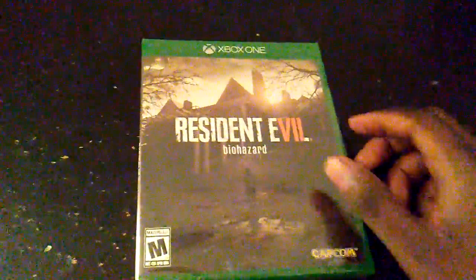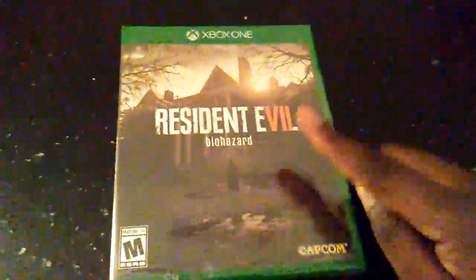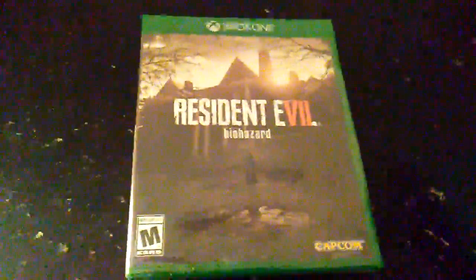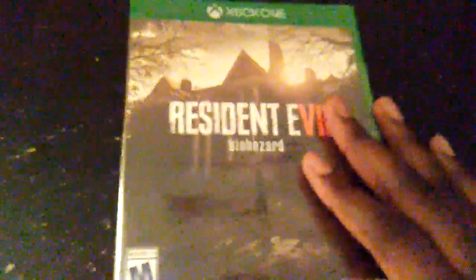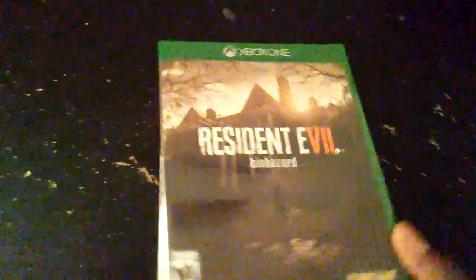This time we have Resident Evil 7, and this game has a lot of great reviews. I got it for a pretty good price at Walmart for $19.99. Typically at GameStop this game goes for like 30 to 40 bucks, and I've seen it at other retail stores still pretty expensive.